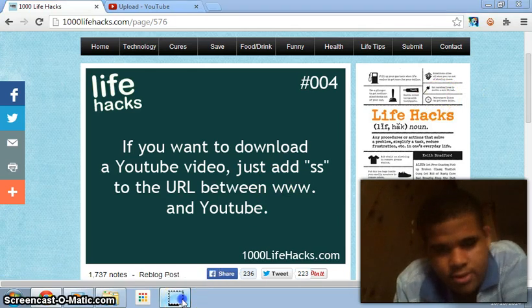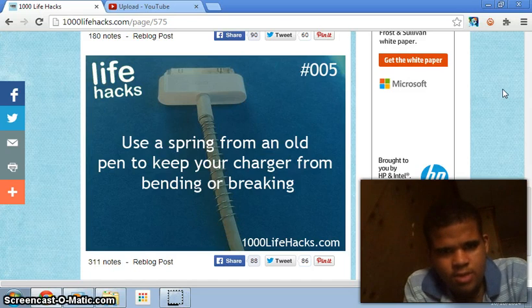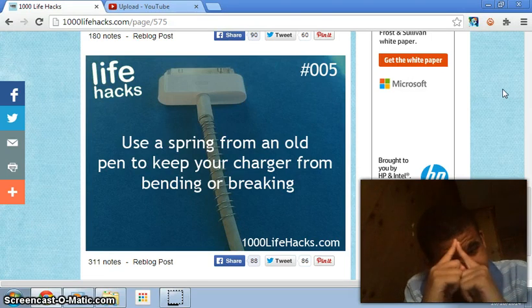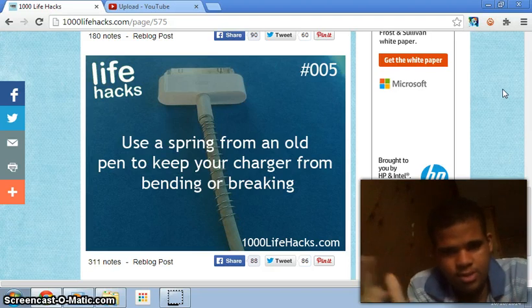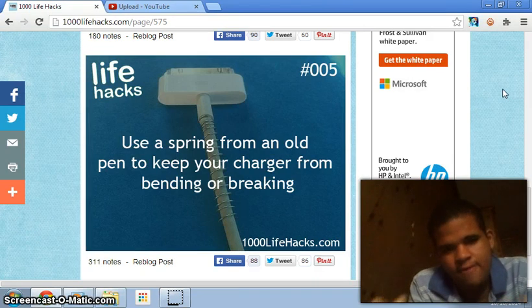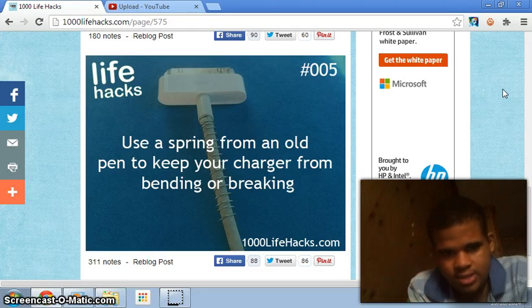Number five: use a spring from an old pen to keep your charger from bending or breaking. All my chargers keep breaking. I tried to do that but I don't want mine to break. I don't know how you perform this — maybe someone could send me a link. Every time I try, I fear breaking my charger, so I'll just leave it. For those people who want to attempt it, go ahead.